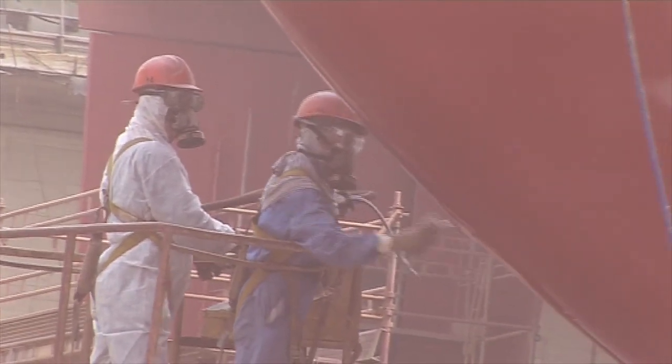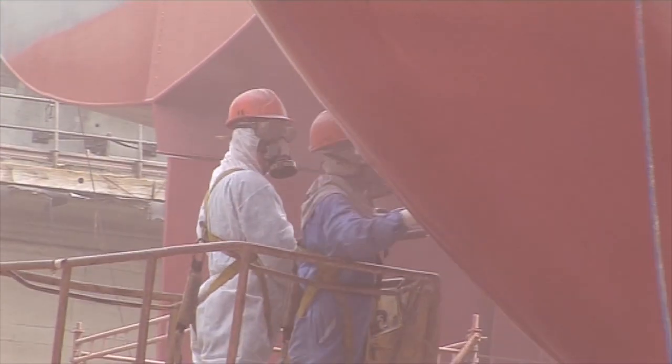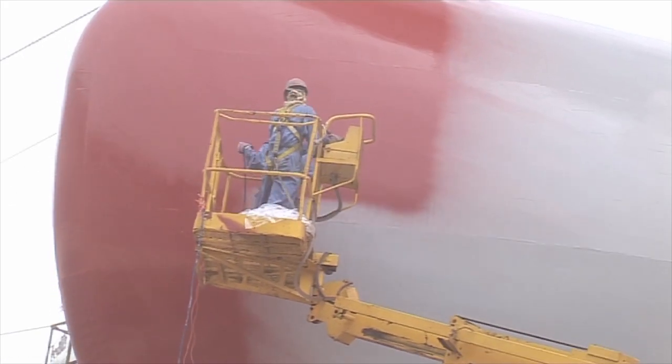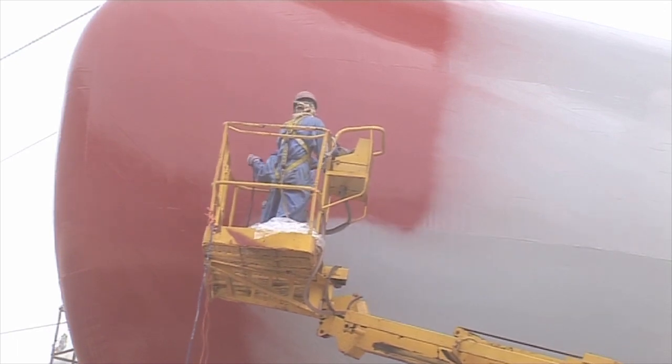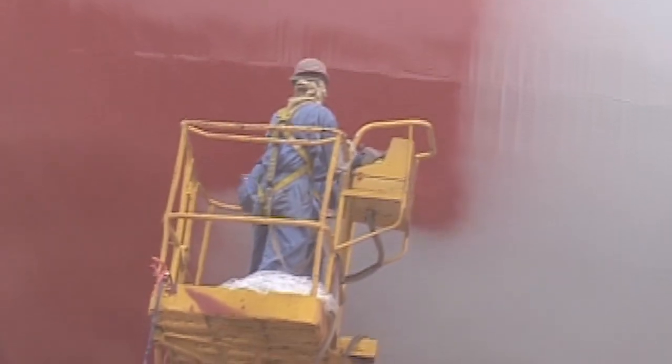Companies such as Dutch paints and chemicals firm AkzoNobel are seeking to develop low-friction paints which enable vessels to cut through the water with less drag, saving fuel, while also preventing microbes from attaching to the coating's surface.